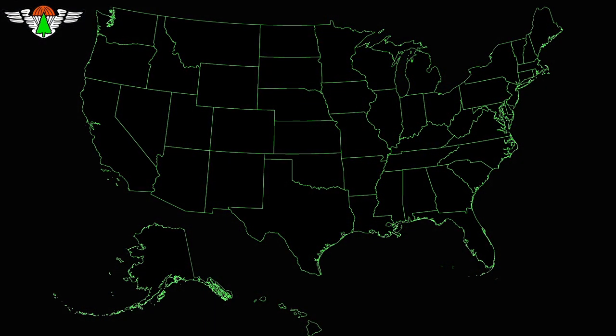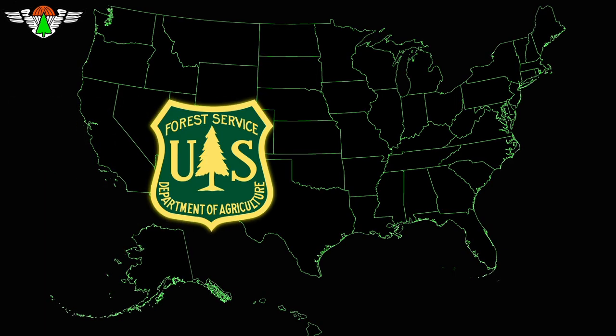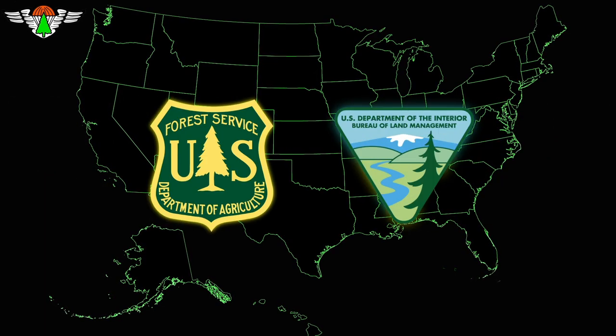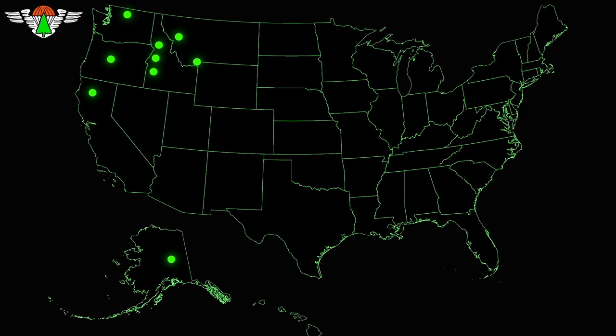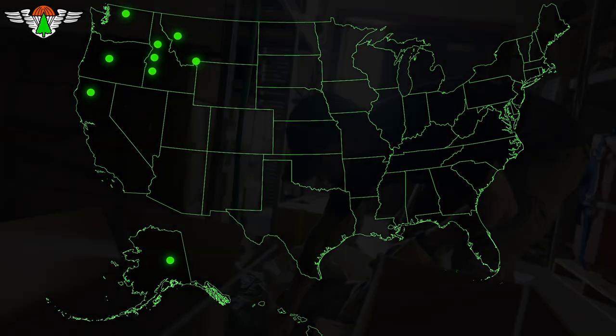Currently, there are 9 smoke jumper crews operating in the United States — 7 are operated by the United States Forest Service, and 2 are operated by the Bureau of Land Management. On screen are the smoke jumper bases. If you're near any of these areas, you've got some extra layers of protection.